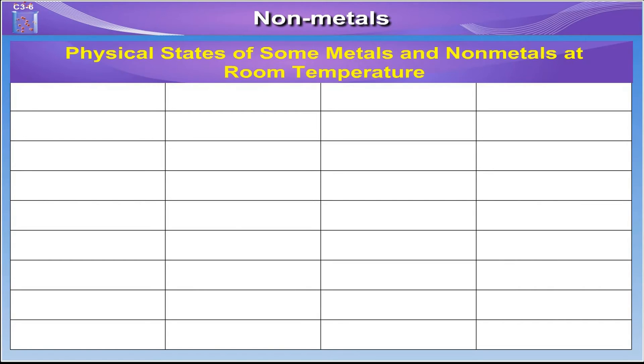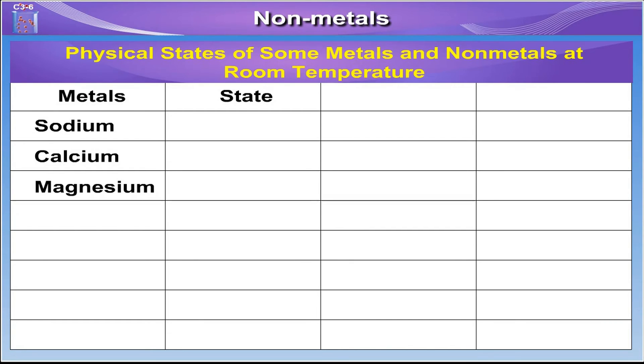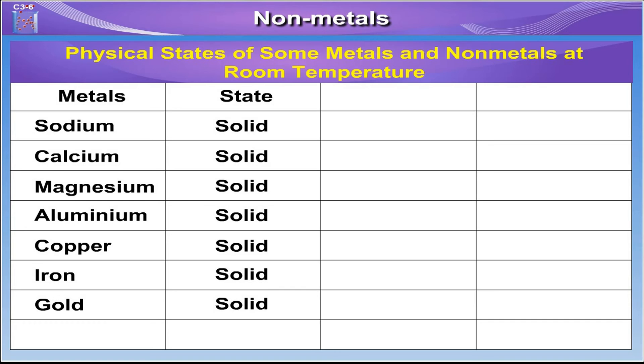The table here shows physical states of some metals and non-metals at room temperature. The metals such as sodium, calcium, magnesium, aluminium, copper, iron and gold remain solid at room temperature, while mercury remains liquid at room temperature.